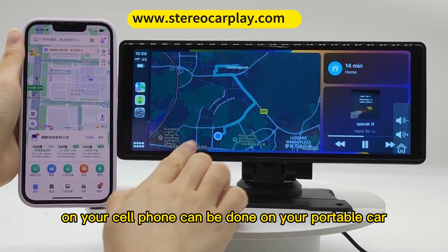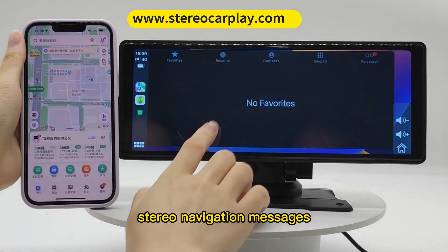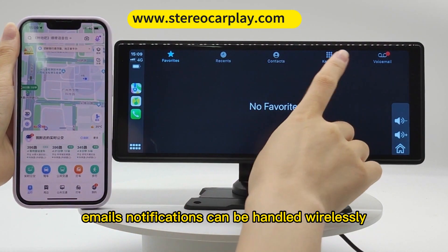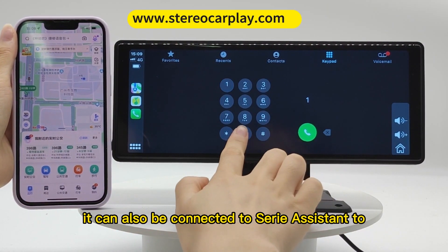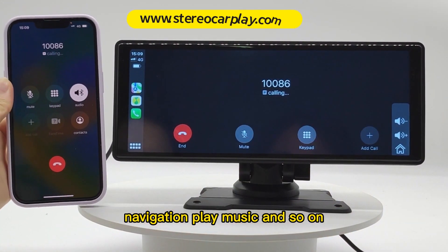What you do on your cell phone can be done on your portable car stereo. Navigation, messages, phone calls, emails, and notifications can be handled wirelessly. It can also be connected to Siri Assistant to control phone calls, navigation, play music, and so on.